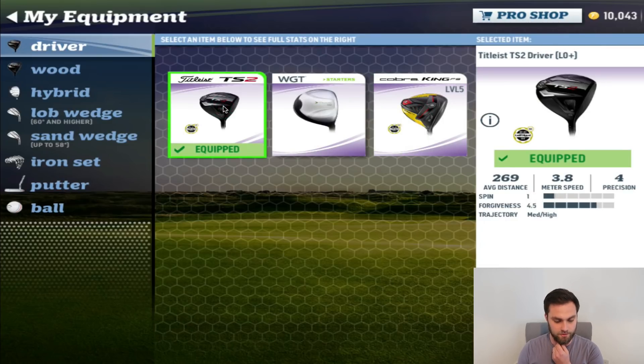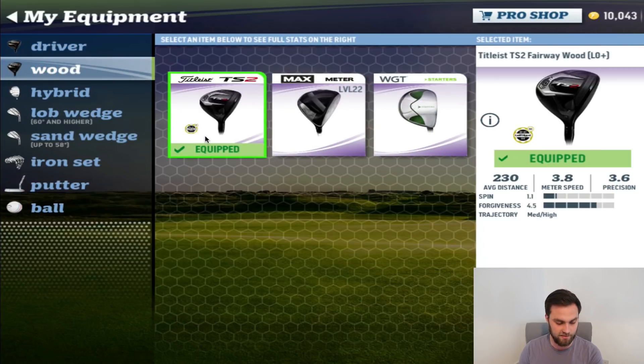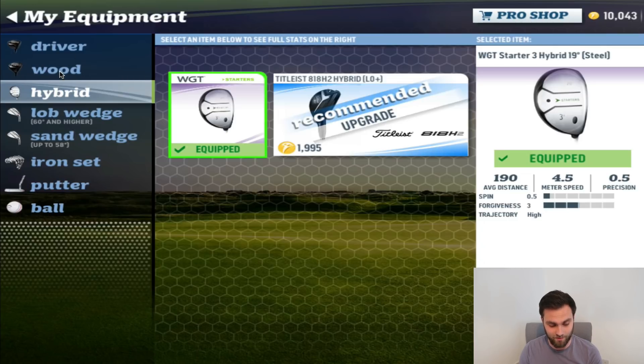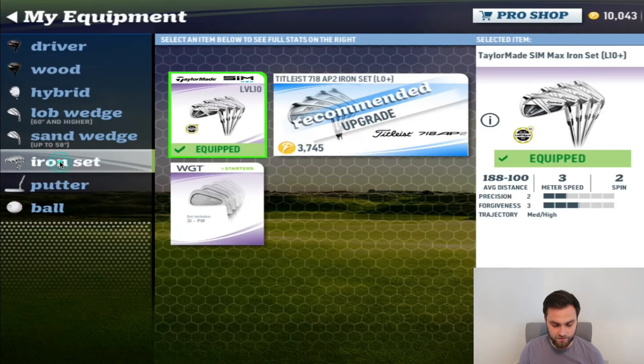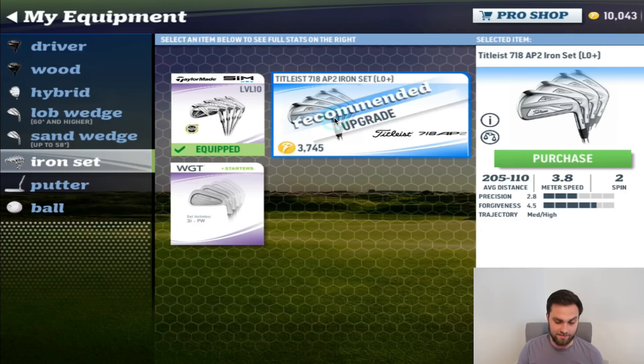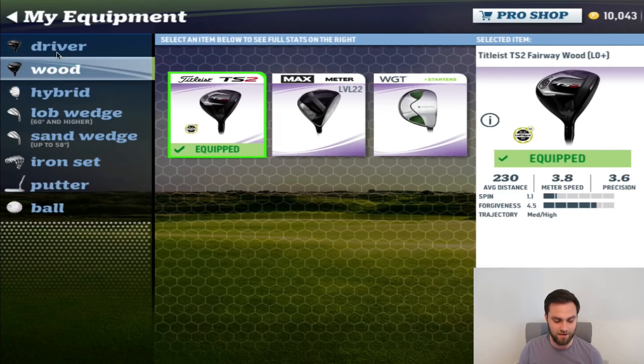So Miles is the gentleman who sent me the Cobra driver at the very start of the game — thank you. Now I've got the TS2 driver, which is about 3,000 coins on its own. Sarcastic sent me the 3-wood, giving me 230-yard average distance. I haven't got a hybrid at the moment, so I'm thinking a hybrid — that's 2,000 coins — to gap me from 230 down to 215. The irons have been good, but there's a gap from 215 to 188, which is quite a big margin. I'm going to upgrade to full Titleist, as I'd be doing a disservice to the guys who sent me gear if I didn't.